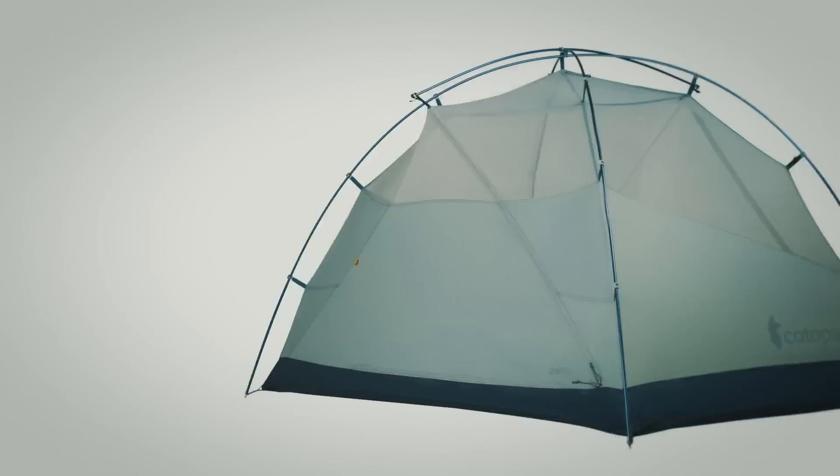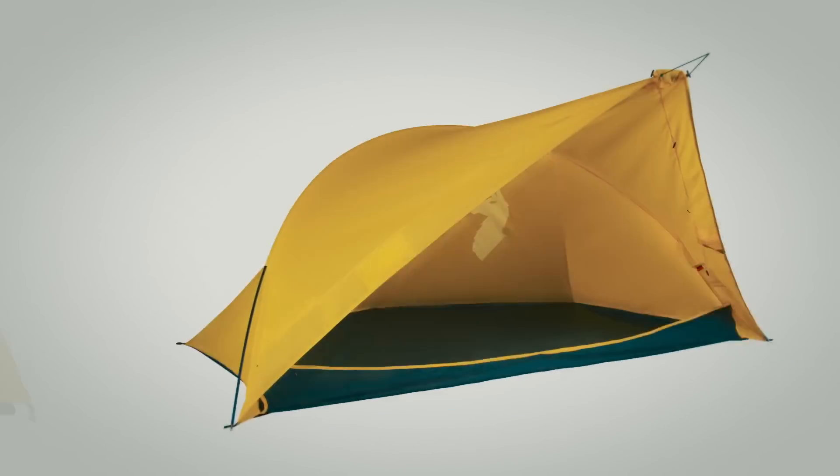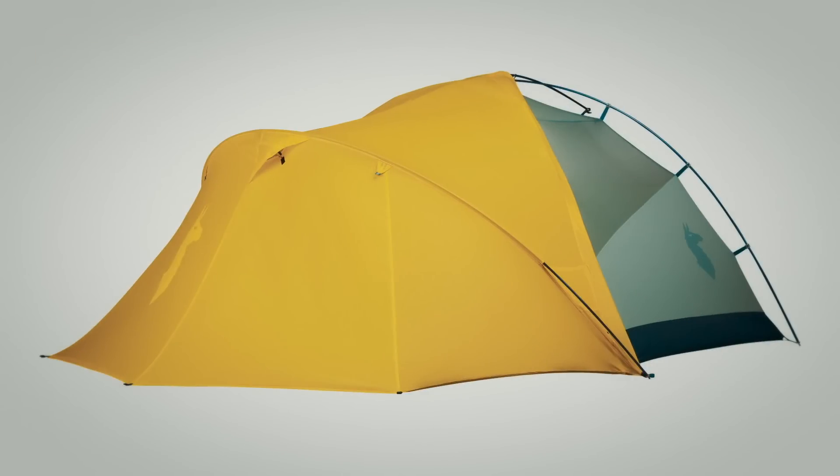Our system is made up of a two-person stand-alone tent, its rainfly, and a snap-in alcove that seamlessly integrates with the tent.